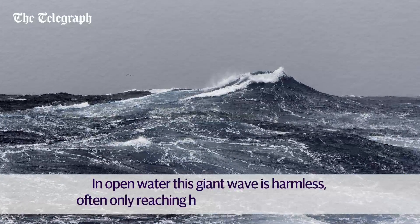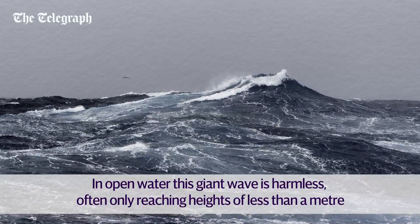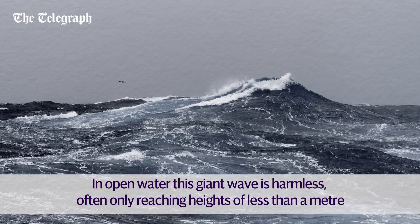In open water this giant wave is harmless, often only reaching heights of less than a metre. A boat could pass over it without noticing.